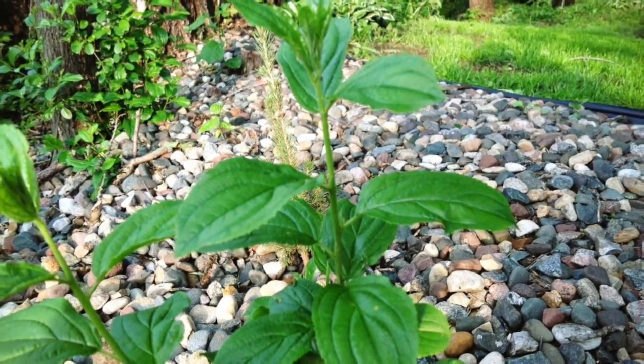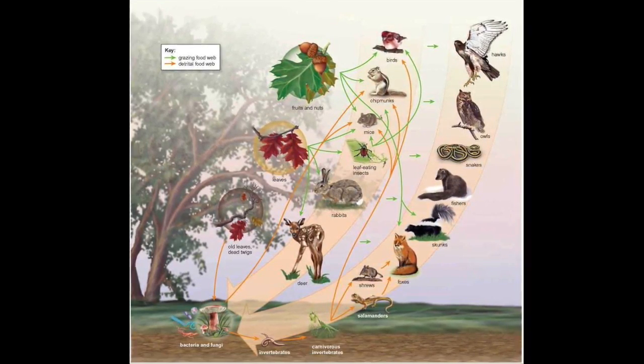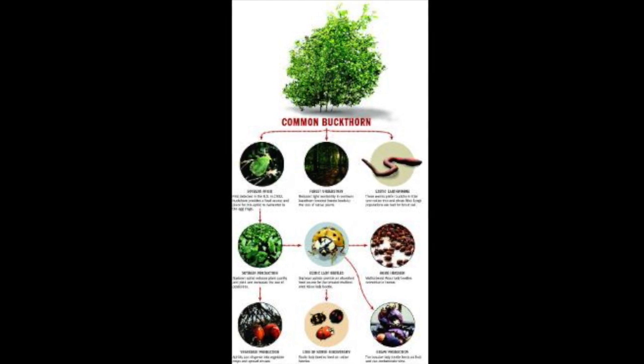On our food web, which is a way to map a more dimensional food chain, Buckthorn takes up nutrients from the ground and takes 10% of the soil's energy, but nothing really eats the Buckthorn.